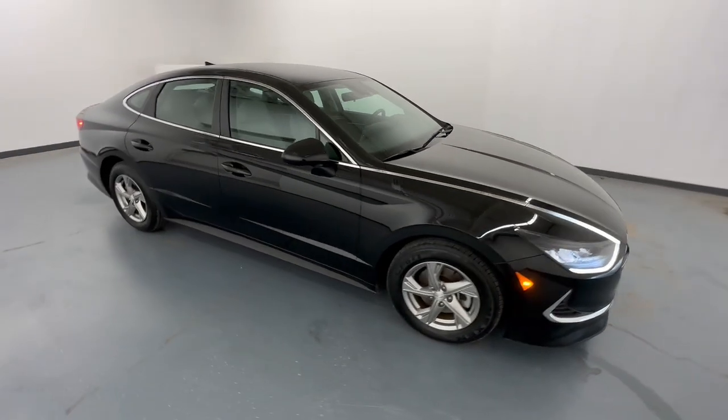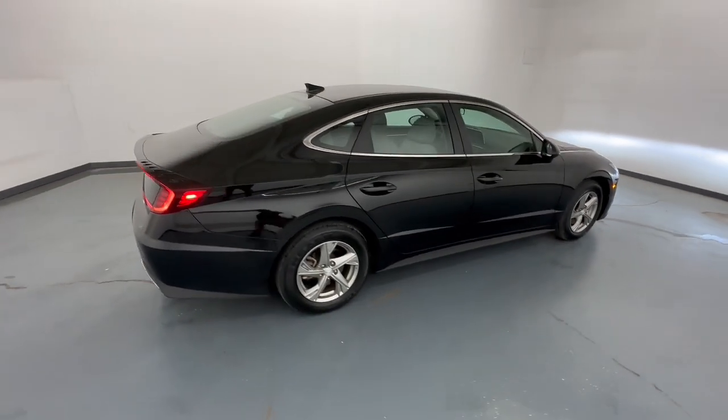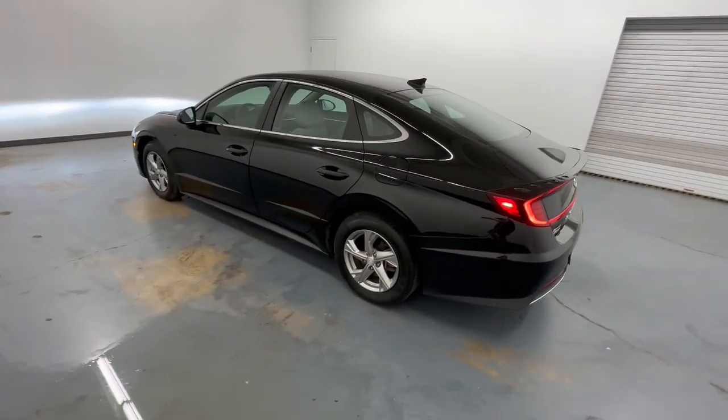You're gonna love the 2020 Hyundai Sonata. This vehicle is an outstanding buy with fewer than 20,000 miles on the odometer. Get the best of quality, comfort, and convenience in this family-friendly Sonata.